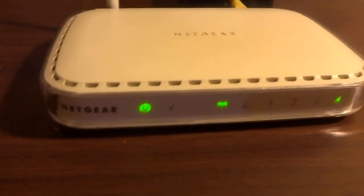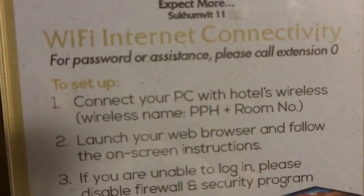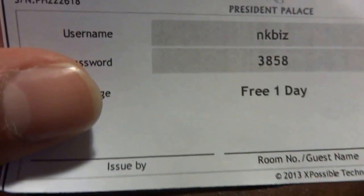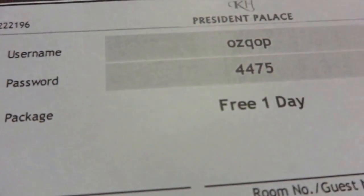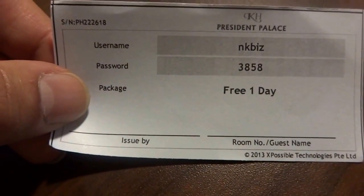Now I go to the study/reading table. I like that the router is inside the room — a high-quality Netgear router that gives good speed. Here is the President Palace Hotel Wi-Fi information: for password assistance please call extension 0. They give you these little login sheets. One of them didn't work so I had to use the other, which was fine. It's a free one-day login — the username and password will be expired by the time you watch this.